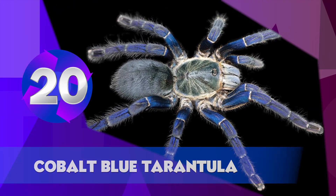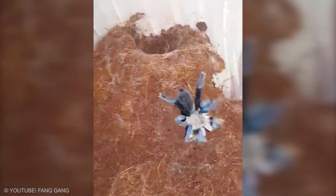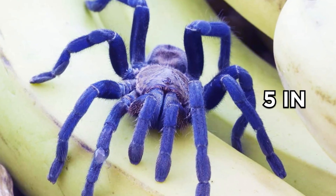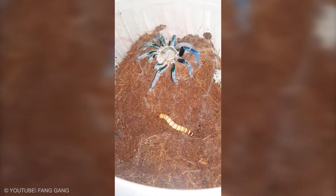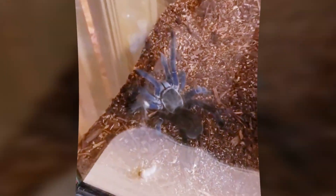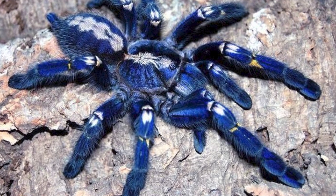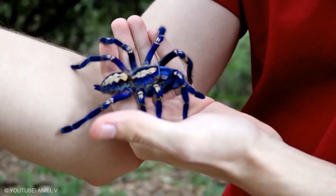Cobalt Blue Tarantula. The cobalt blue tarantula is a medium-sized tarantula with a leg span of around five inches. It is noted for its iridescent blue legs and light gray prosoma and opisthosoma, the latter of which may contain darker gray chevrons. Male and females look the same until the ultimate molt of the males, at which point males gain a palpable bulb on the pedipalps and tibial apophysis. The female eventually becomes larger than the male and lives years longer.